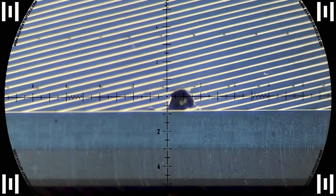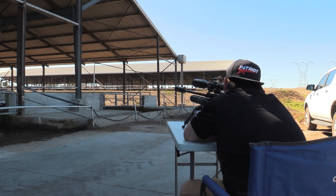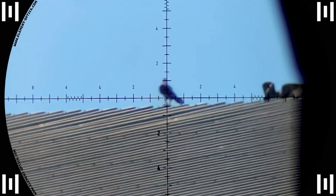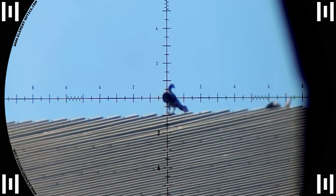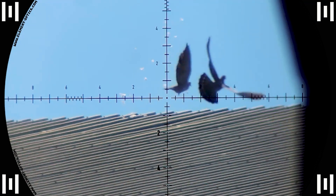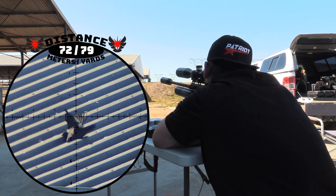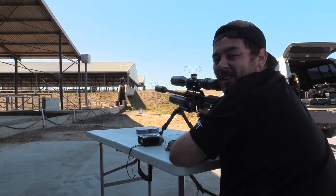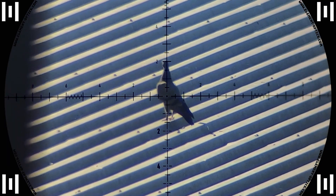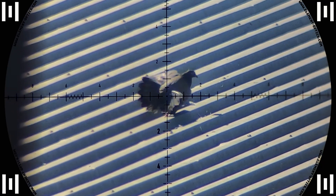Thielmann decides to join in the fun and takes down the next two. A nice hit at 121 meters, then another one at 72 meters — straight through the vitals and this one takes a while to expire but he goes down eventually.